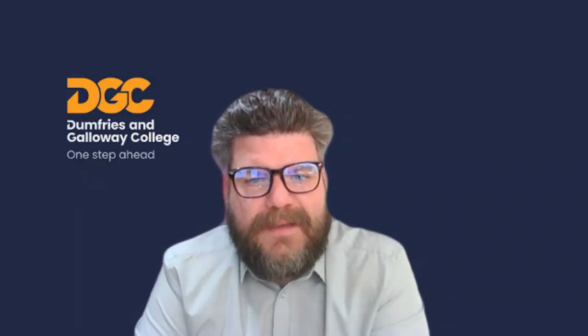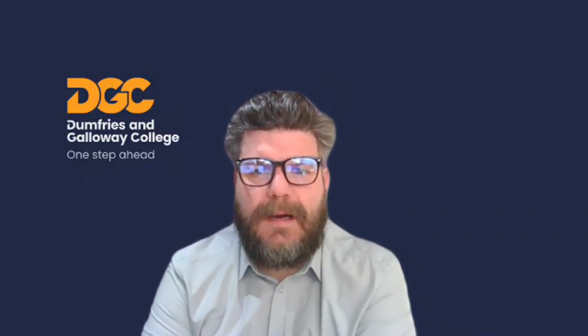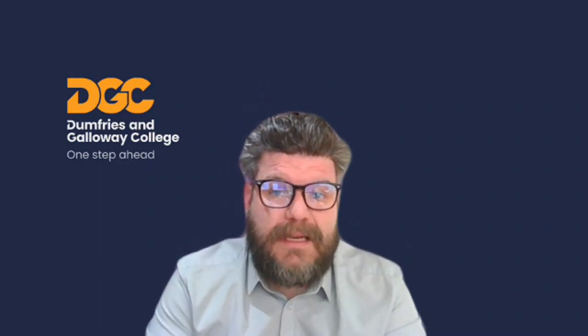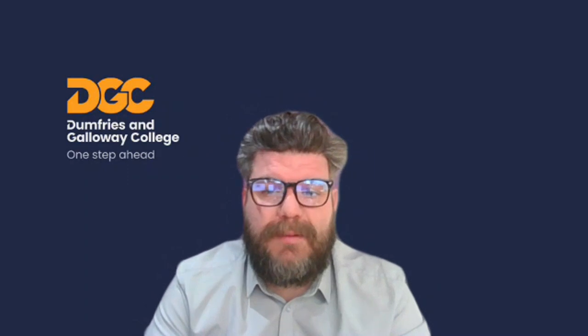My name is John McGill. I'm one of the business studies lecturers for Dumfries and Galloway College. I want to tell you a wee bit about what the Department of Business and Accounts offers to new applicants.